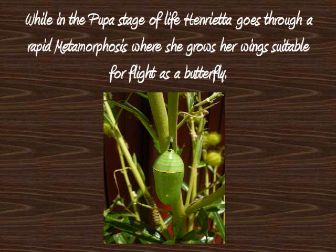While in the pupa stage of life, Henrietta goes through a rapid metamorphosis, where she grows her wings suitable for flight as a butterfly.